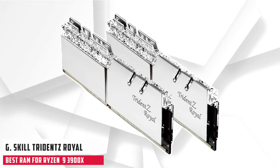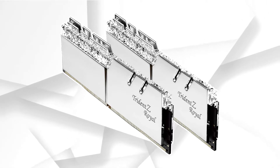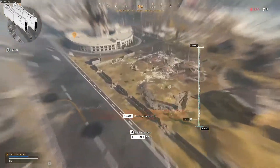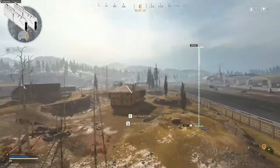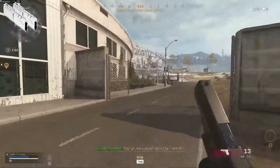Starting our list with G.Skill Trident Z Royal Silver. If you want your memory to be both fast and beautiful, G.Skill has the perfect solution for you in their Trident Z Royal Silver 32GB Memory Kit. It is the best RAM for Ryzen 9 3900X and offers a premium appearance that will catch people's eyes. This top-of-the-line RAM offers 3200MHz at CL16 timings, while also including a perfect heat sink alongside other features like XMP 2.0 support, so overclocking will never be a problem.